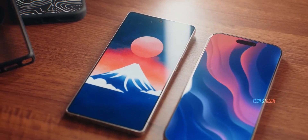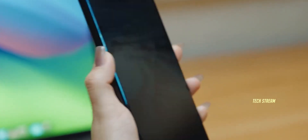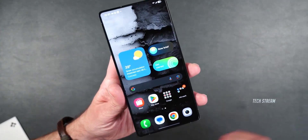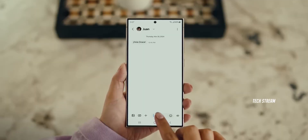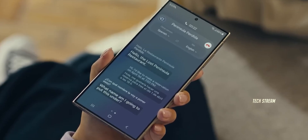Here is where it gets interesting: the S26 Ultra is getting a privacy display that automatically hides your screen when someone walks by or glances over. It's like your phone has eyes now — you can even customize what gets hidden. So if you are texting your crush or checking your bank balance on the train, Samsung got your back.